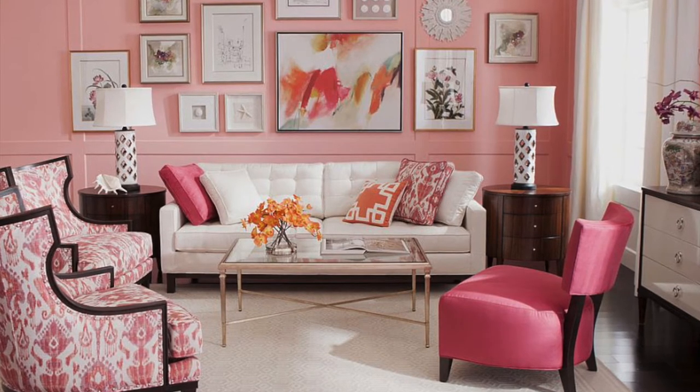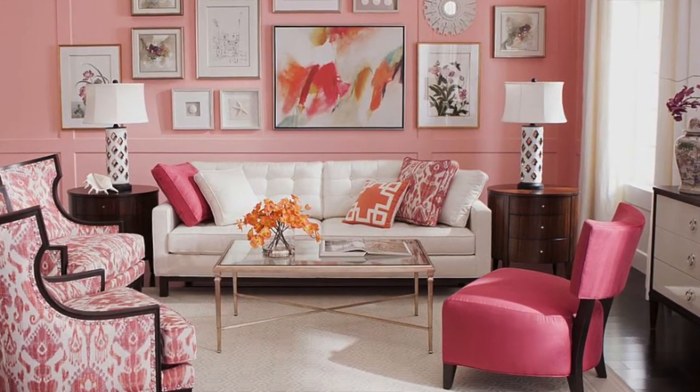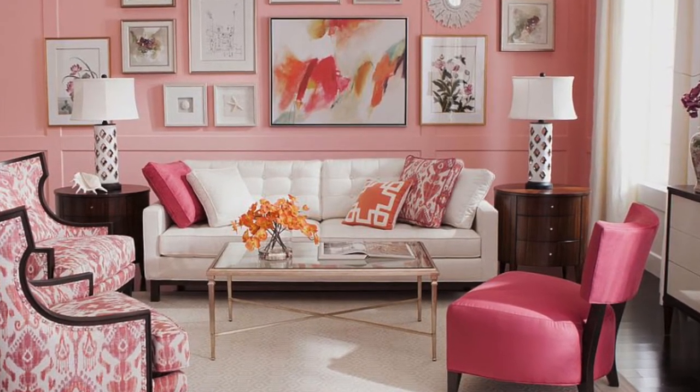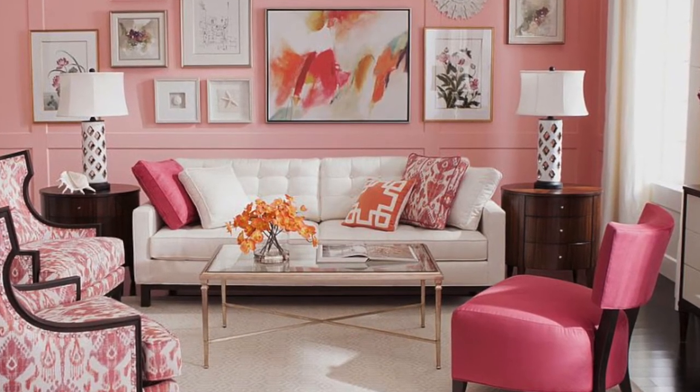This room is a perfect pink lover's paradise: pink paint, pink living room chairs, pink scatter cushions, and even a pink accent gallery wall. A pink lover's perfection for sure.